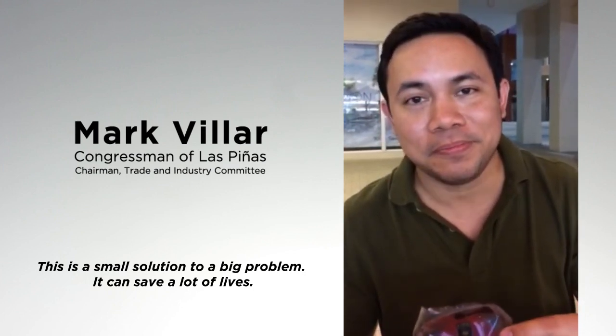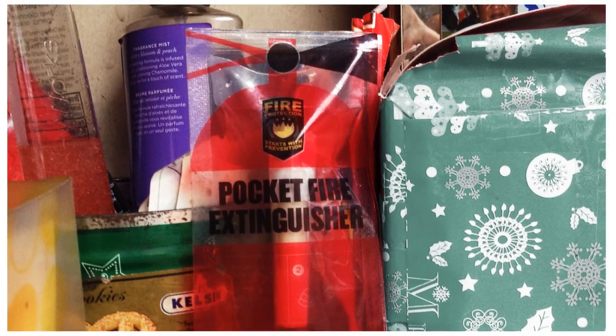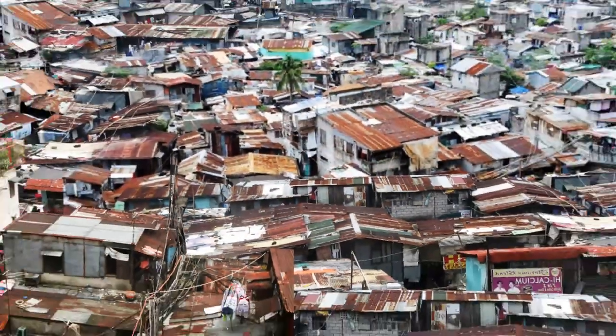They can save a lot of lives. Now the pocket fire extinguisher is being produced for nationwide distribution, providing fire protection for the poorest homes.